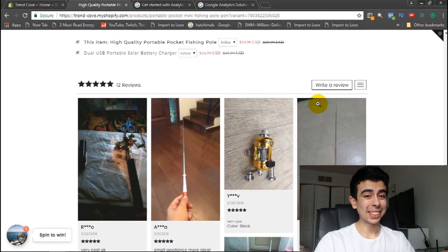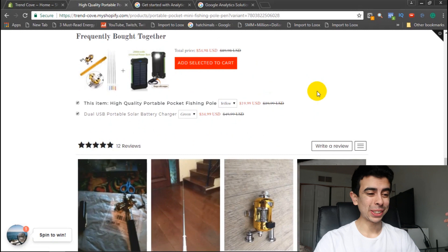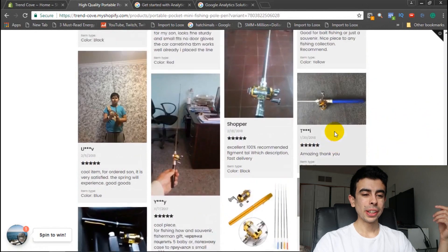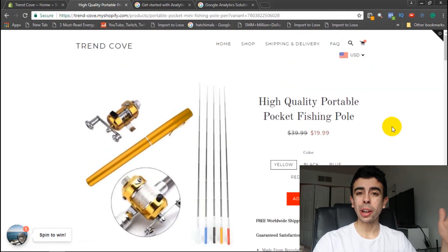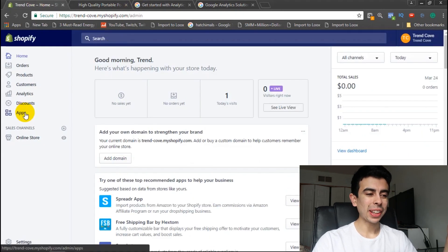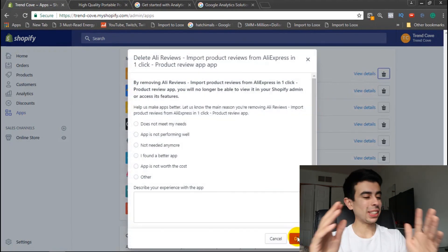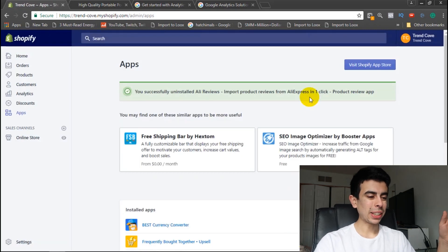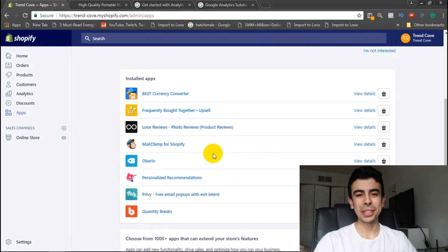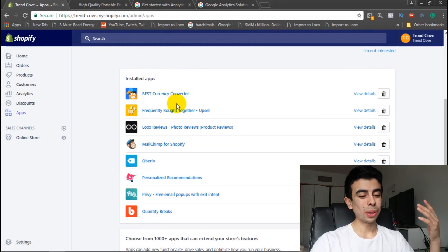I do want to test this store, so let me know if you'd be interested in a video about that. Here I downloaded Loox reviews so I've got some nice product reviews. In terms of apps I think are crucial — Yotpo reviews, I'm just going to delete it. Loox is just infinitely better. It is expensive though, it's $25 a month, but these are apps I find crucial to your store.